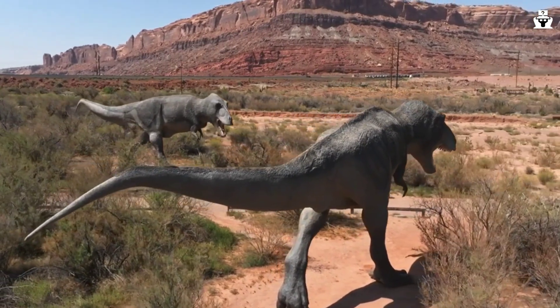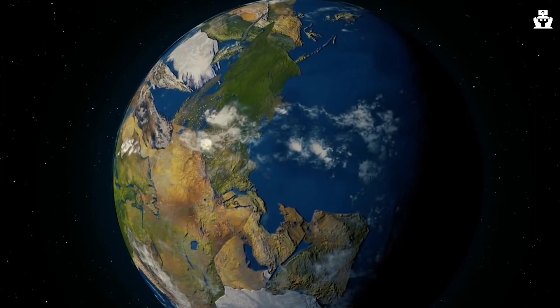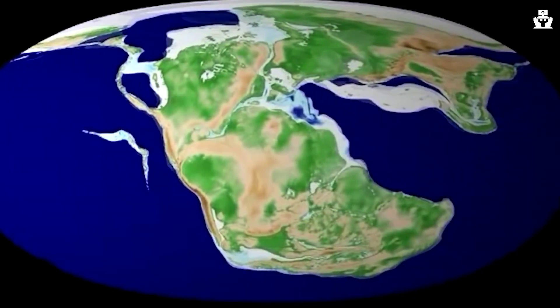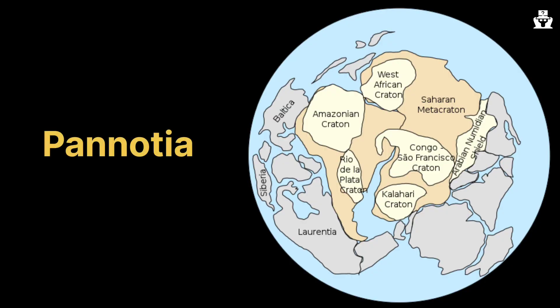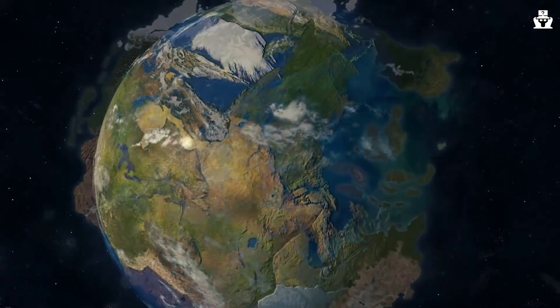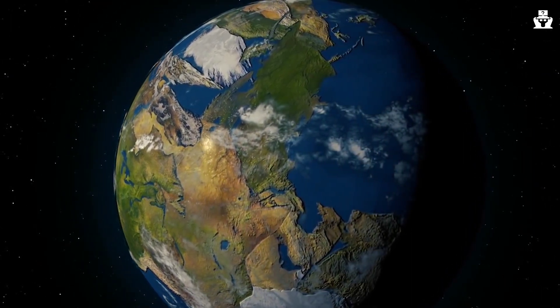Pangaea gets remembered because it's the most recent supercontinent and its later days overlap with the birth of the dinosaurs in the late Triassic and early Jurassic. Geologically speaking, it's easy to look at Pangaea as a counterpart to the seven continents we live on today, with Gondwanaland and Laurasia as a transitional stage between these extremes. But it's generally forgotten that Pangaea is just the latest in a line of about half a dozen supercontinents. Between Rodinia and Pangaea, there may have been one other supercontinent known as Panosha — created by glancing collisions between tectonic plates, it didn't last long, breaking up just 60 million years later and giving way to Pangaea.